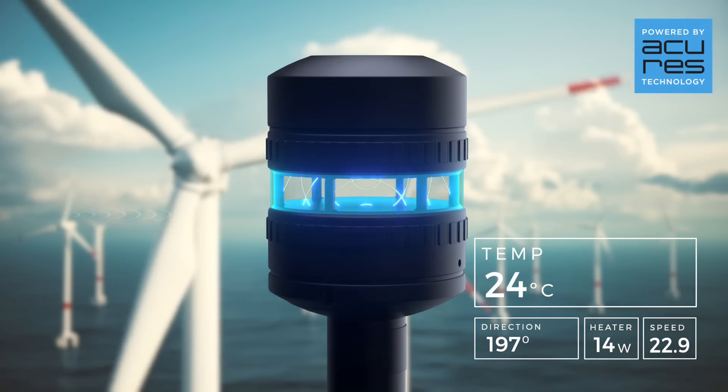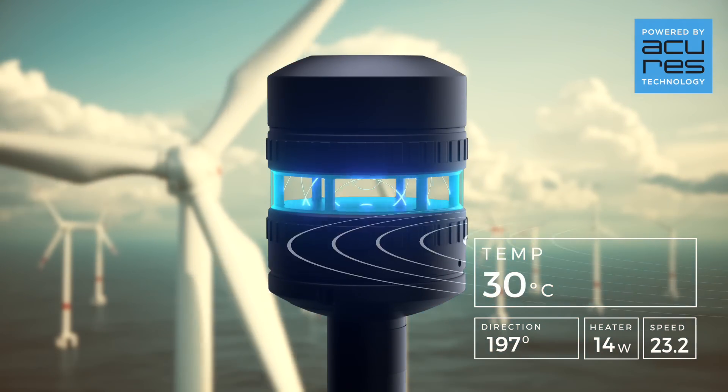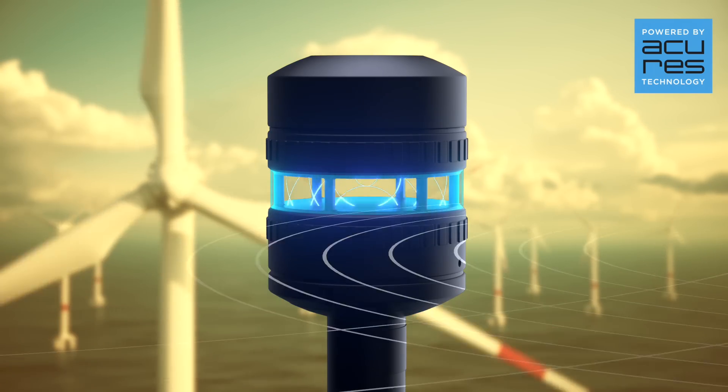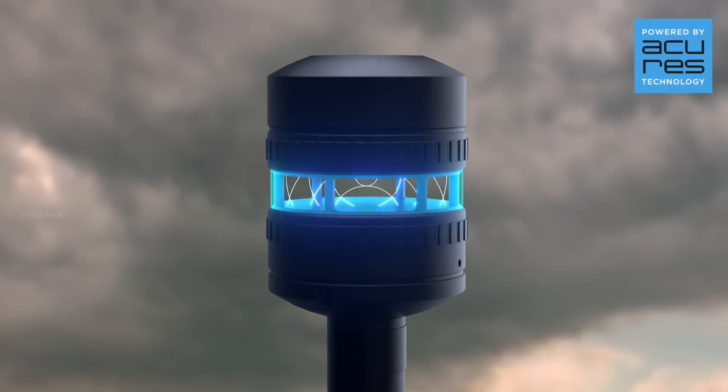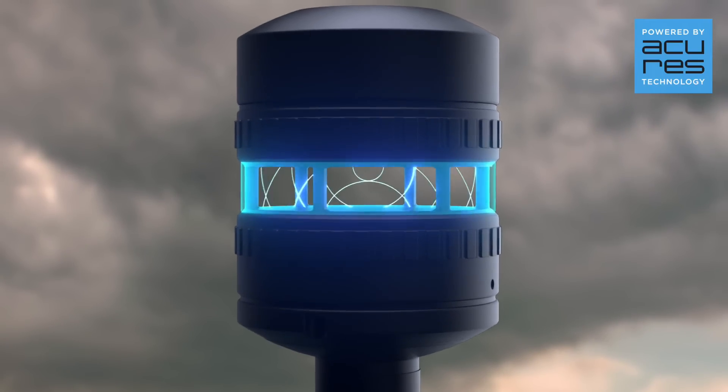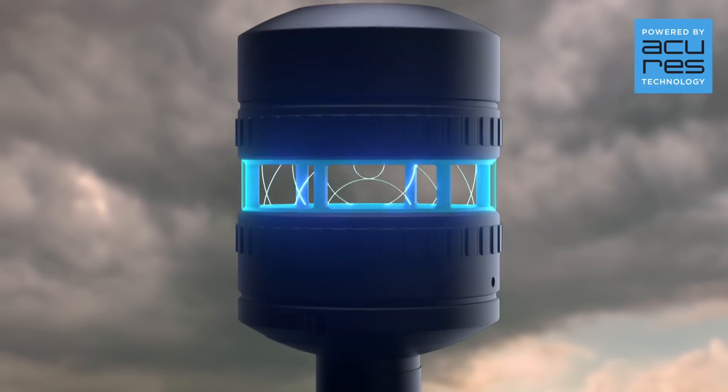As the resonant frequency changes according to the speed of sound, we are also able to calculate the air temperature. The strong resonating ultrasonic wave results in a high signal-to-noise ratio, filtering out any external acoustic noise and mechanical vibration.